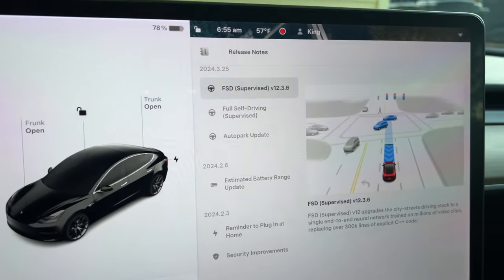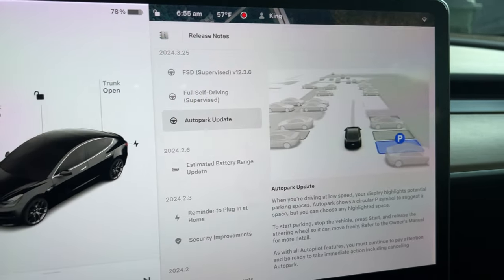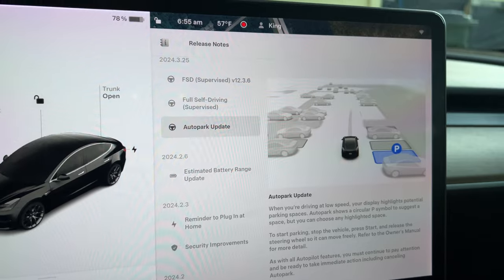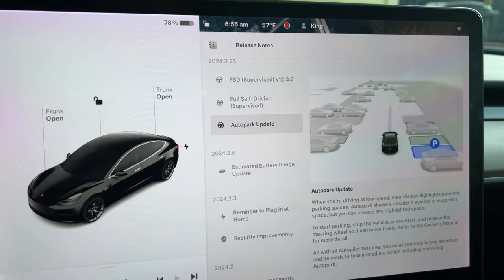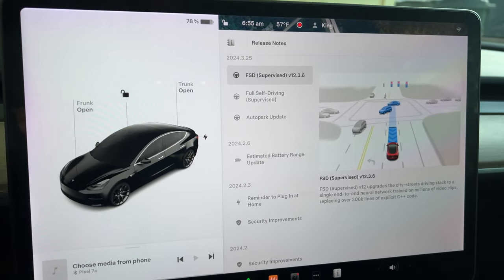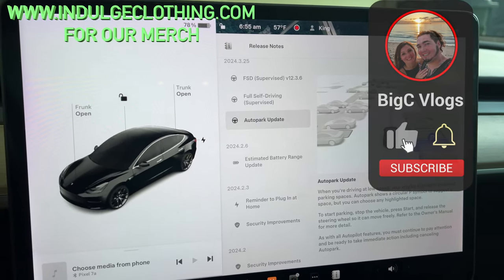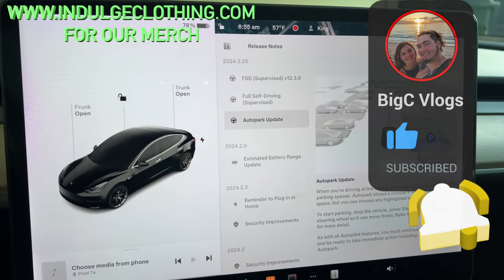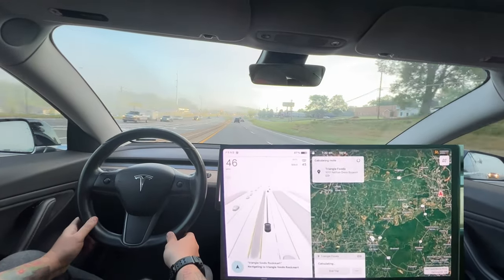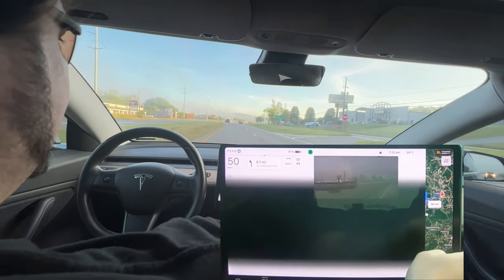All right, so we have the latest version of Full Self-Driving, version 12.3.6, which also includes for my car with USS sensors the auto park update. I won't have the cool 3D visualization since I'm an Intel Model 3, but we're going to try out FSD v12.3.6 on a short drive down in Cartersville, and then we'll also try out the auto park update at a couple of parking spots. Click like, click subscribe, check out indulgeclothing.com for the merch.